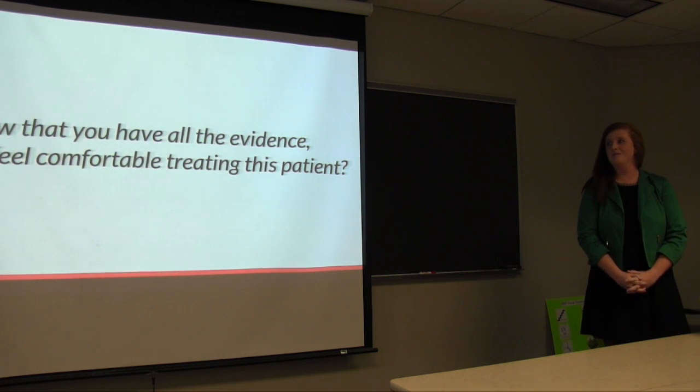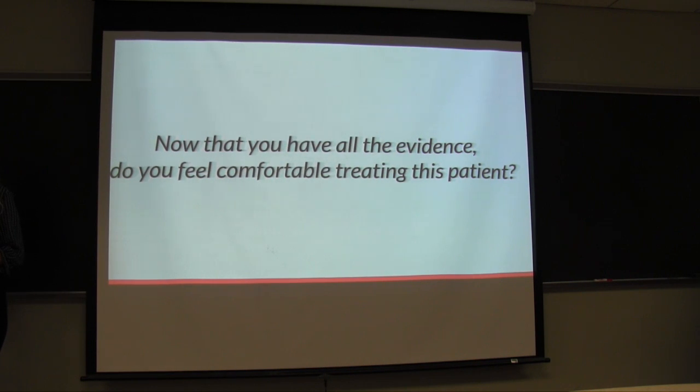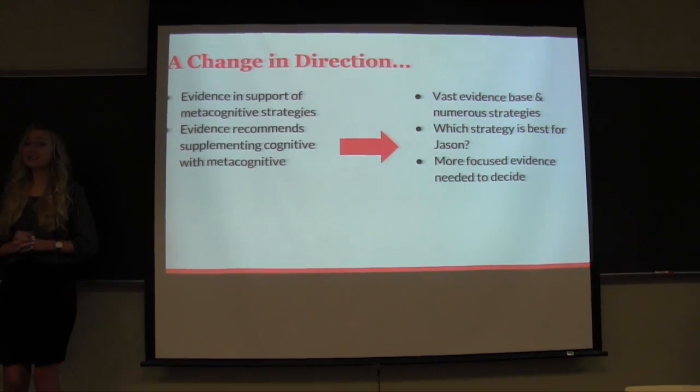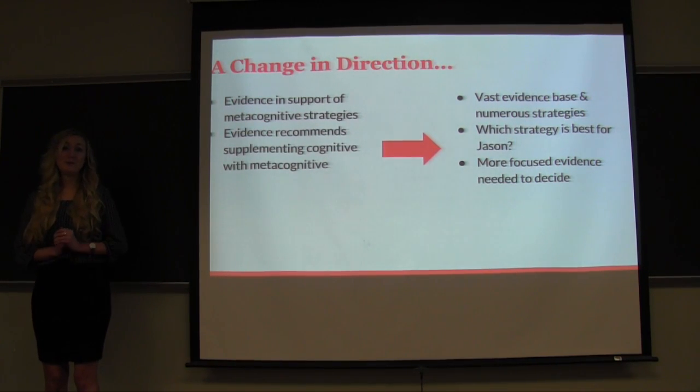Now that you have had a chance to meet the client, talk to his family, and review the existing research base, raise your hand if you feel comfortable selecting a specific treatment measure to use with him — keeping in mind that your first treatment session begins tomorrow morning. For those who did not raise their hand, we feel the same way. We found quite a bit of extensive research supporting metacognitive strategies for individuals with TBI; however, a lot of our research recommended using cognitive strategies in combination with metacognition for the best effects. Essentially, cognition and metacognition go hand in hand. Although we found considerable evidence, this resulted in not having a narrow enough research base to choose a very specific intervention that would be most beneficial for Jason.